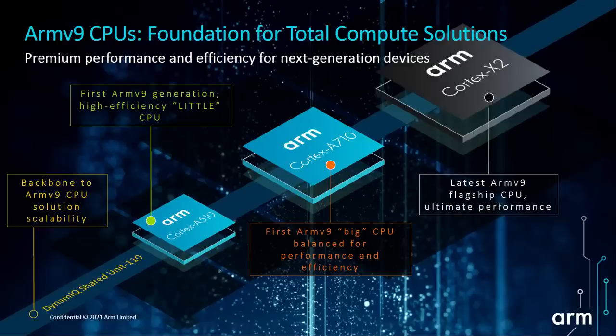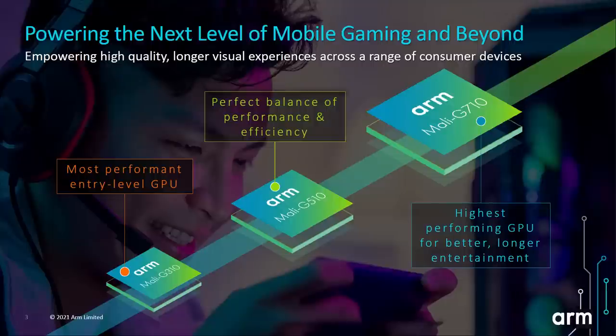ARM has released a whole bunch of CPU and GPU stuff. On the CPU side, we've got the Cortex-X2, the Cortex-A710, and the Cortex-A510. And then for the GPUs, we've got the Mali-G710, the Mali-G510, the Mali-G310. I've got a separate video about the GPUs. I'm doing the Cortex-A510 in its own separate video because I think it's an important chip to have a look at. And in this video, we're going to be looking at the Cortex-X2 and the Cortex-A710.